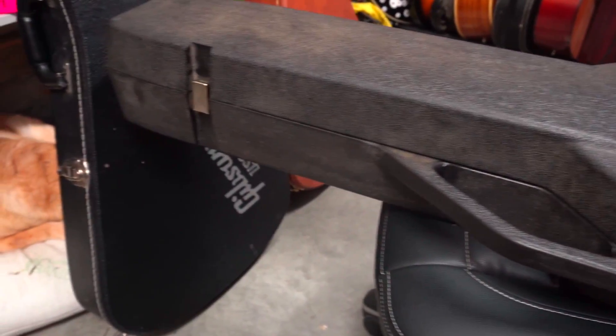I thought this guitar was going to be a lot heavier, being an un-chambered, un-weight-relieved big chunk of mahogany, but it's only coming in at 8 pounds 12.6 ounces — very reasonable. The width of the nut is 1.69 inches, and at the 12th fret 2.049 inches. Neck depth at the first fret is 0.879 inches, and at the 12th fret 0.889 inches.